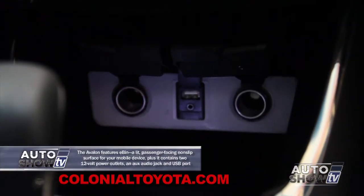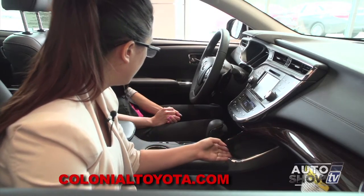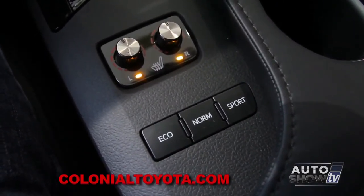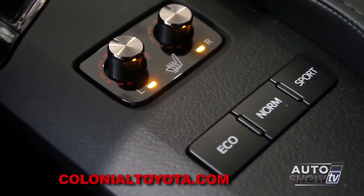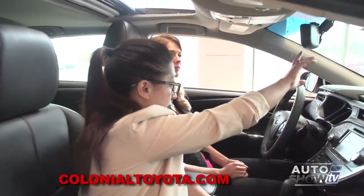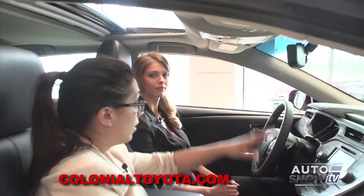Moving below, you have dual climate temperature control for driver and passenger. Below that is the e-bin — slide it back and you'll find two 12-volt outlets as well as a USB and auxiliary cord, so you can place all your cords and devices in there and hide them nicely. Down here we also have controls for our heated seats, and if you jump up to the Limited grade, you get heated and cooled seats as well. There are also three different drive modes: eco, normal, and sport.